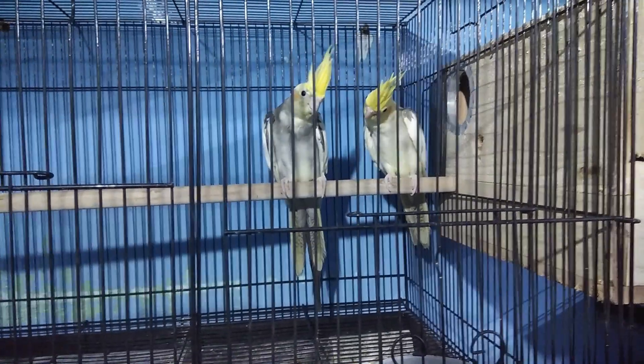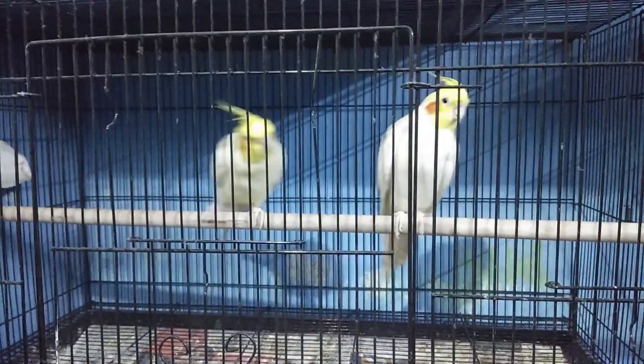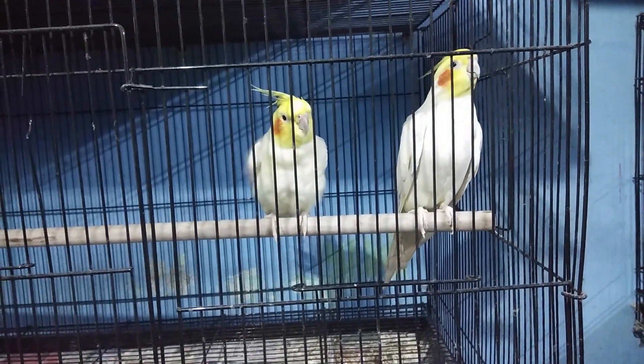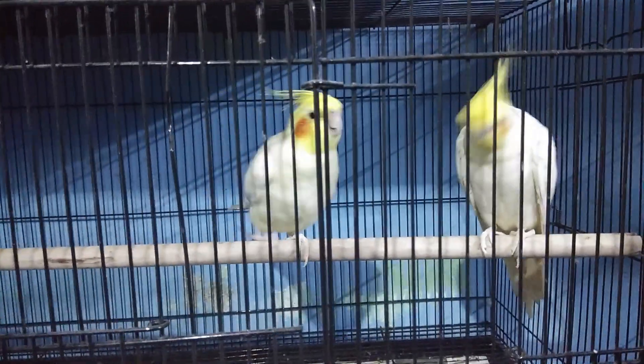There is a daily water change. They eat sunflower seeds, all types of greens, vegetables like tomatoes and pumpkins, and fruits like mango, apples, and bananas.